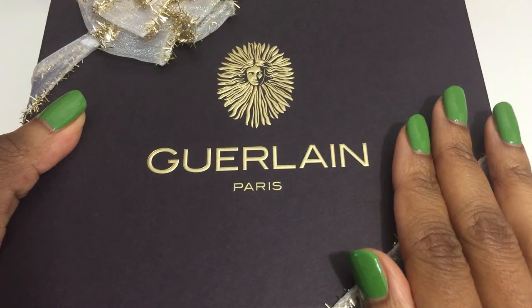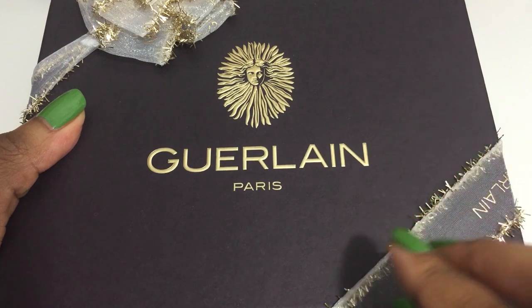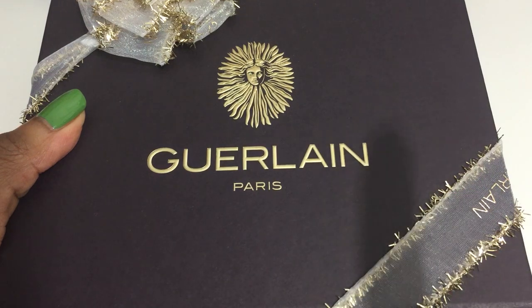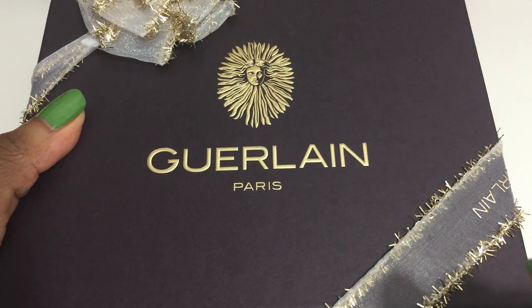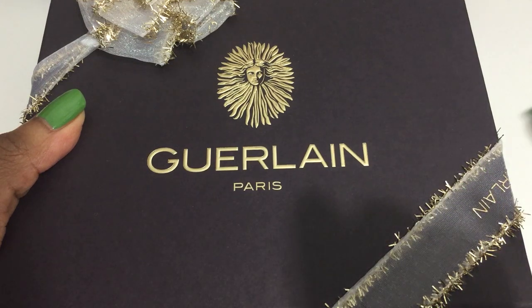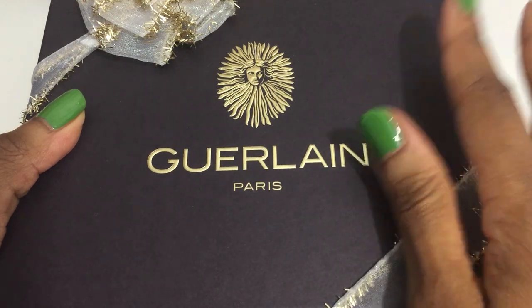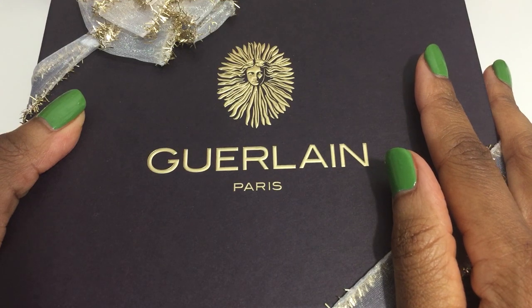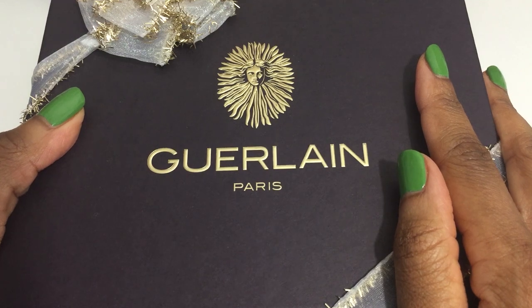I purchased pieces from several places. I ordered directly from Guerlain itself, which you couldn't do before — the Guerlain website wasn't able to take orders in the US, but now you can, so I think that's something they recently started doing. I also ordered some pieces from Saks and Neiman Marcus.